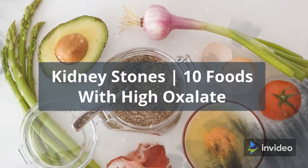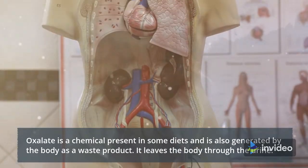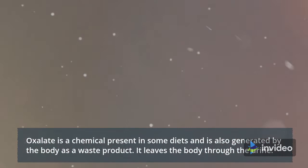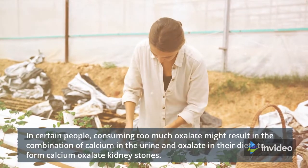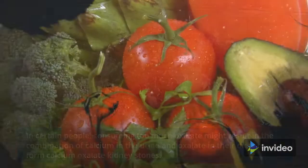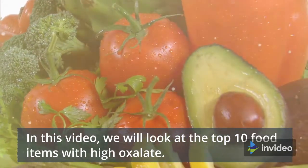Kidney Stones: 10 Foods with High Oxalate. Oxalate is a chemical present in some diets and is also generated by the body as a waste product. It leaves the body through the urine. In certain people, consuming too much oxalate might result in the combination of calcium in the urine and oxalate in their diets to form calcium oxalate kidney stones. In this video, we will look at the top 10 food items with high oxalate.